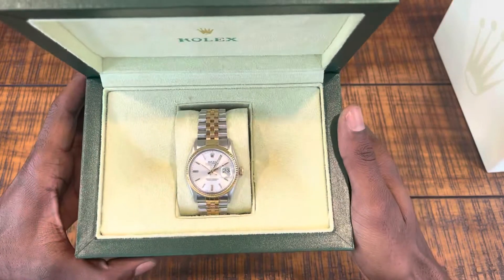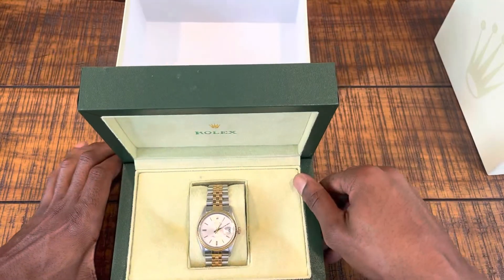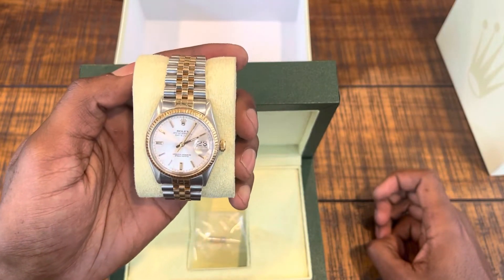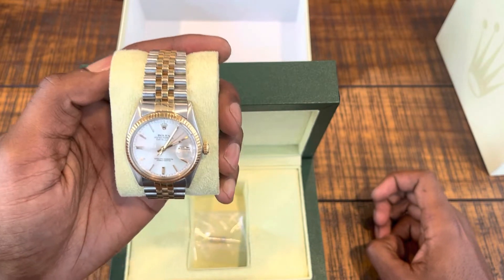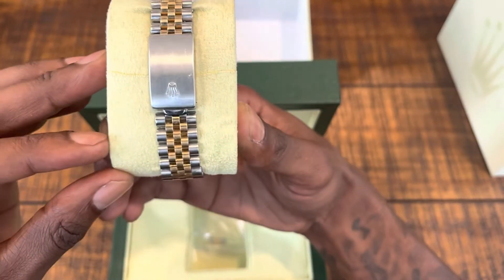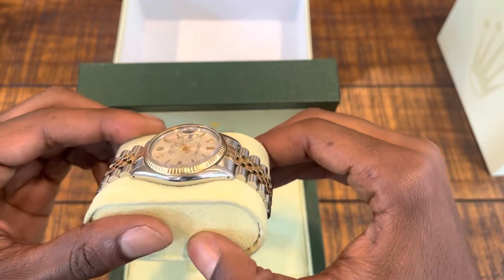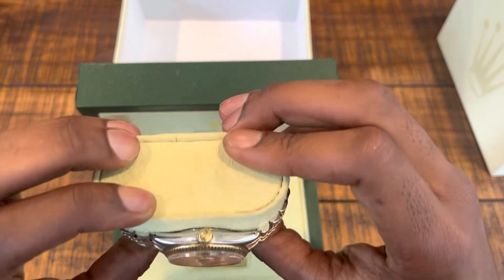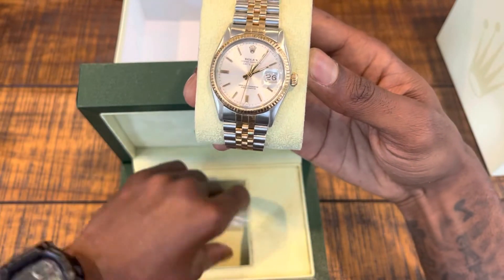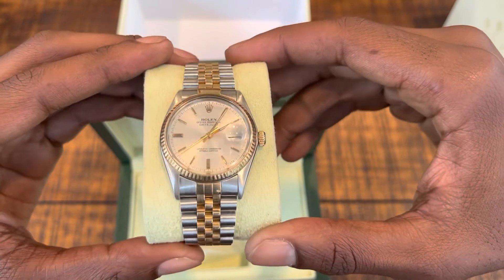This is a 36 millimeter Datejust, two-tone stainless steel and 18 karat gold, with the original fluted bezel. Very good condition — it came with all of the links and no really visible damages. This is my first Rolex.